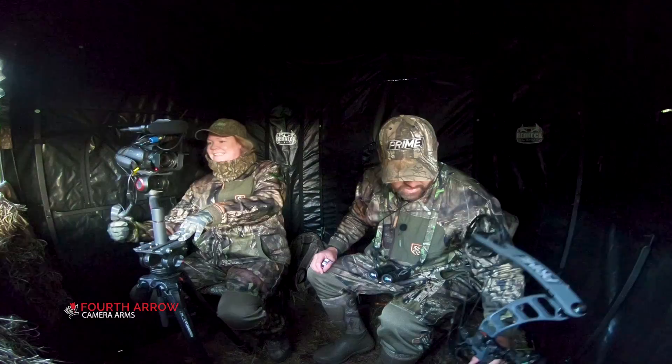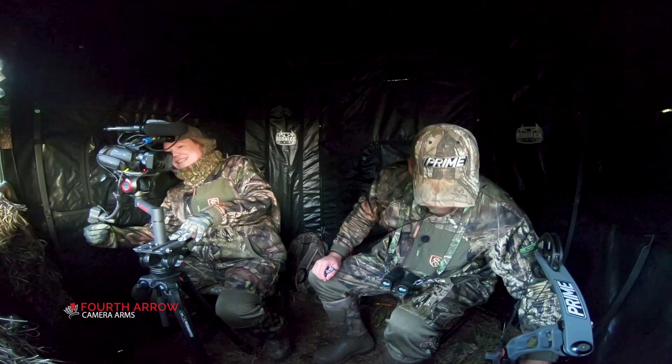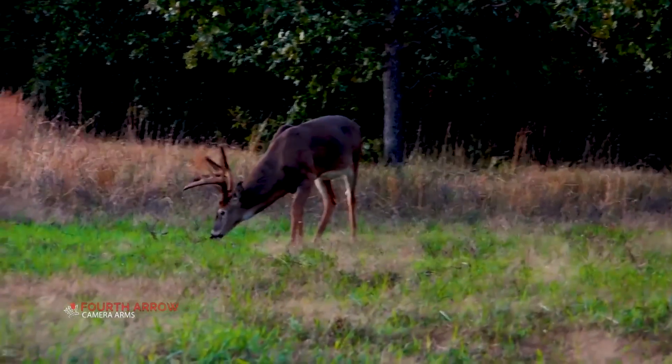A few weeks ago, I shared that Heath and Lindsey Martin traveled to Kansas to hunt during a cold front. The first afternoon of that hunt, he tagged an old buck they called High and Tight.